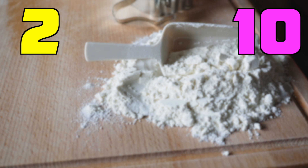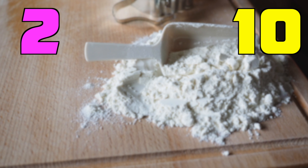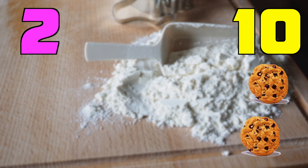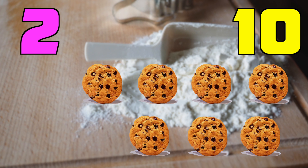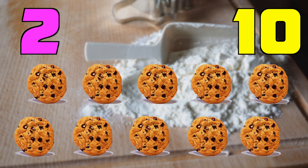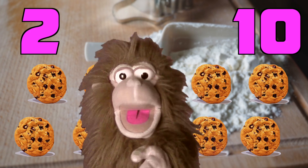What number is this? Two. Let's count to two: one, two — two. And what's this number? Ten. Let's count to ten: one, two, three, four, five, six, seven, eight, nine, ten. I would much rather have ten cookies. How about you?